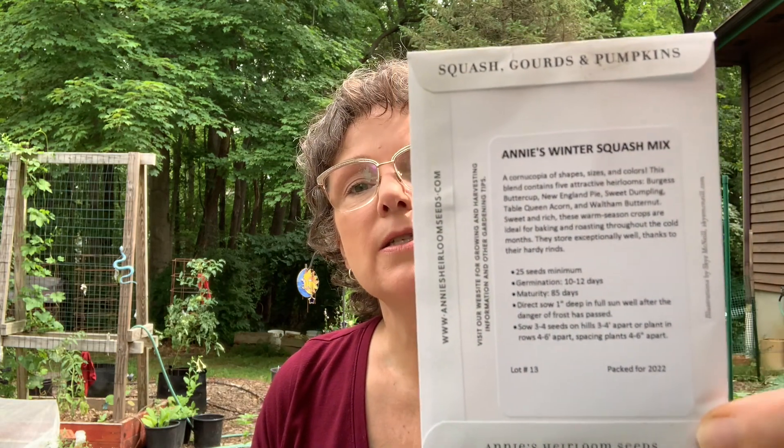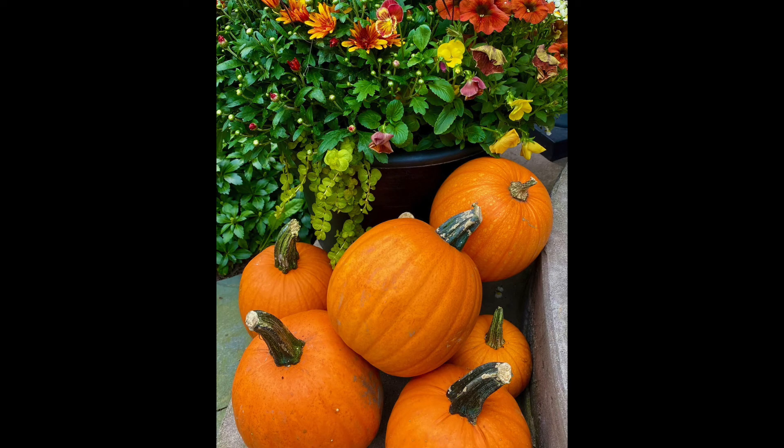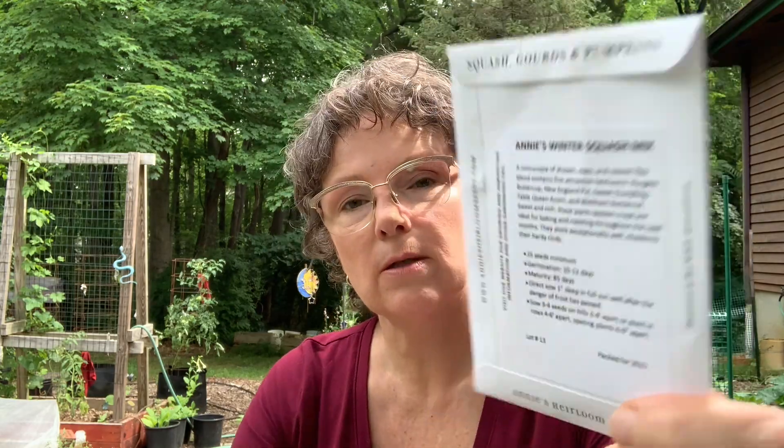Since I'm in squash mode, I also got this winter squash mix — a blend of five types: Burgess Buttercup, New England Pie, Sweet Dumpling, Table Queen Acorn, and Waltham Butternut. This one has a maturity of 85 days, so I might have a slightly higher chance of success with this one.